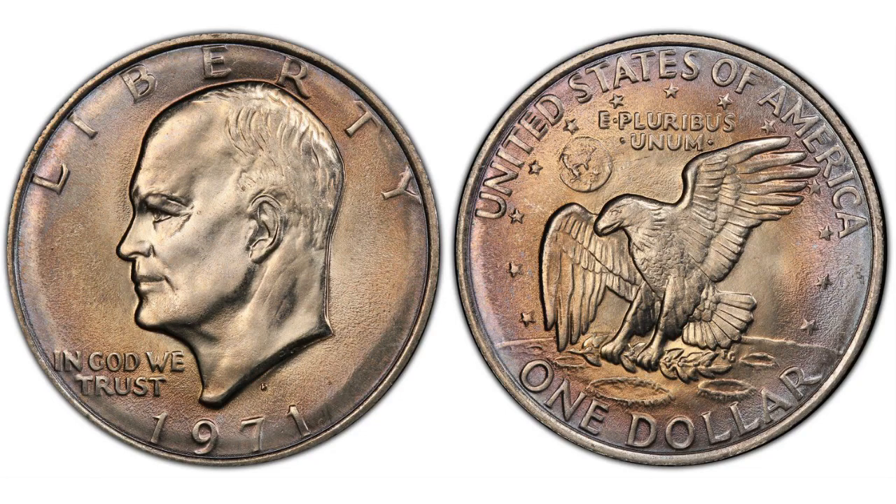Do you like dollar coins? Do you like Eisenhower or Ike dollars? In this short video we will talk about a very cool variety on a dollar you should know about.